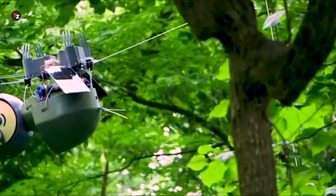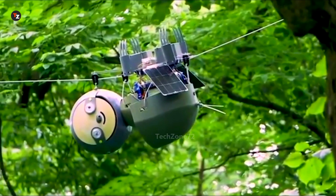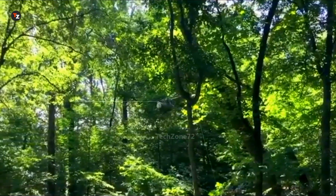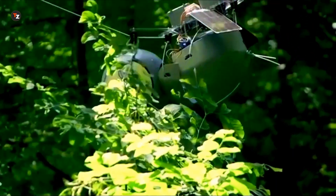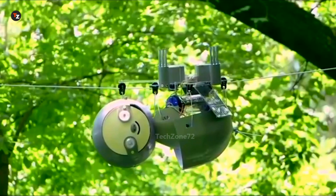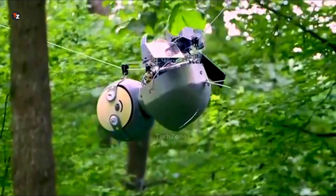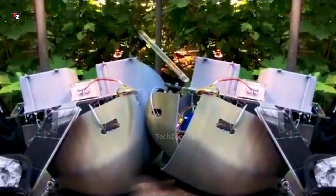To stay operational for as long as possible, the robot's powered by solar panels. Slothbot moves along a cable to find the best spot for recharging. The rest of the time, it just hangs there motionless. In this mode, the developers believe Slothbot could function not just for months, but for years.